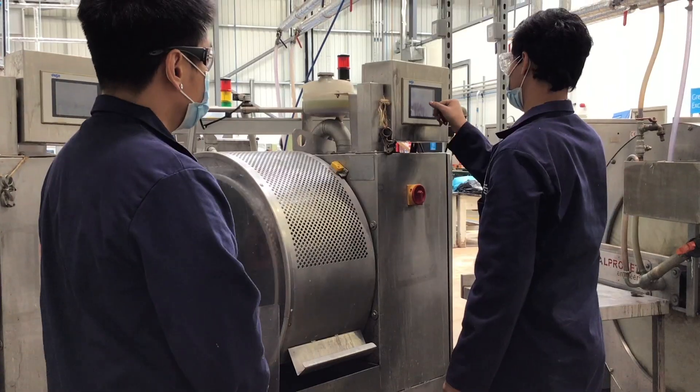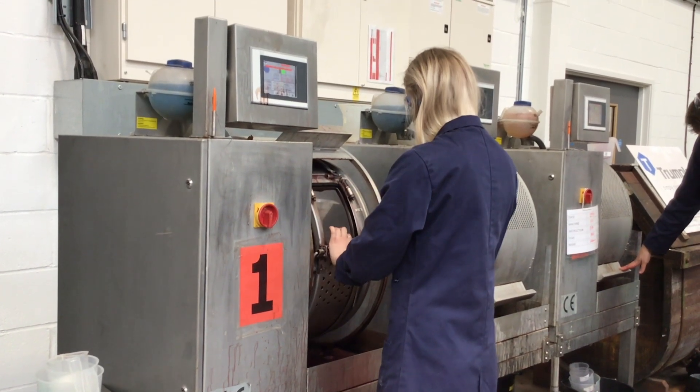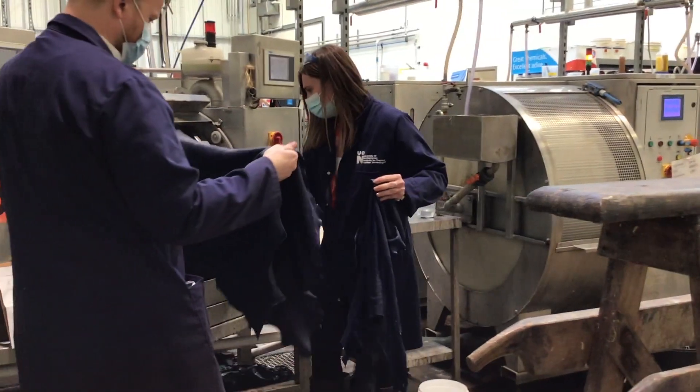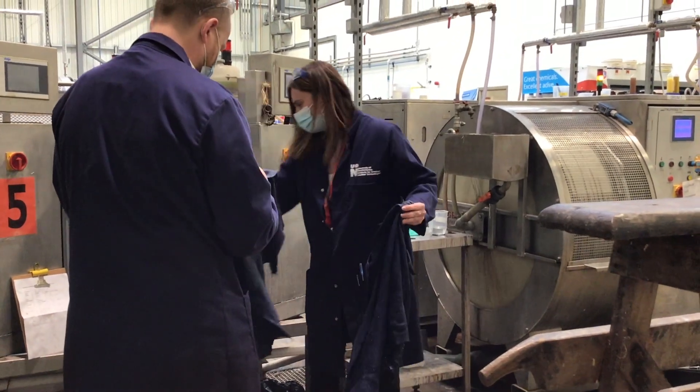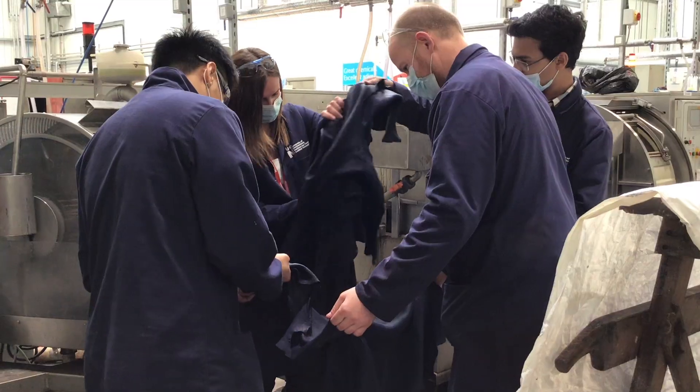My favourite thing about studying Leather Technology is that you learn all the theory and the science and then you actually get to put that into practice in the tannery and create your own pieces of work. I'm a really kinesthetic learner, so it's really good to get my hands dirty and learn by doing.